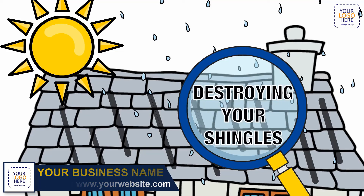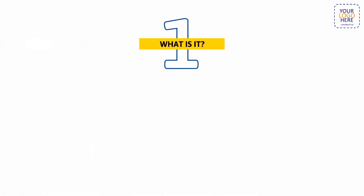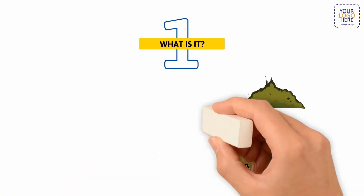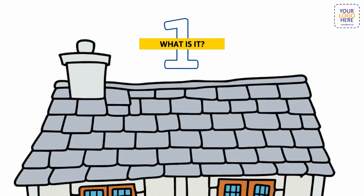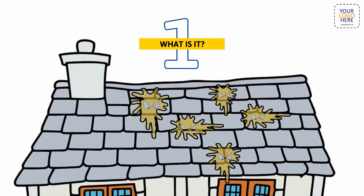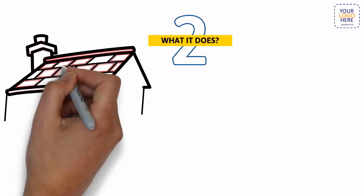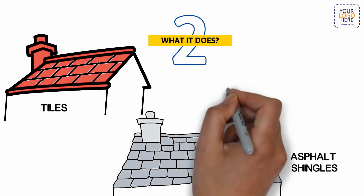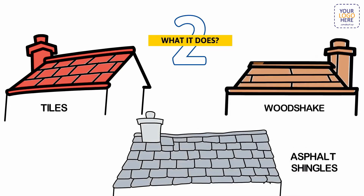Most people think these streaks are caused by dirt, moss, fungus, bird droppings, or decomposing leaves. But they're actually caused by a harmful and destructive blue-green algae called Gloeocapsa magma, which is both ugly and harmful to your roof. This algae spreads through the air and takes root on your roof, growing and spreading rapidly. Its natural pigment causes those black and brown streaks, and this organic menace can wreak havoc on virtually all roofing surfaces.